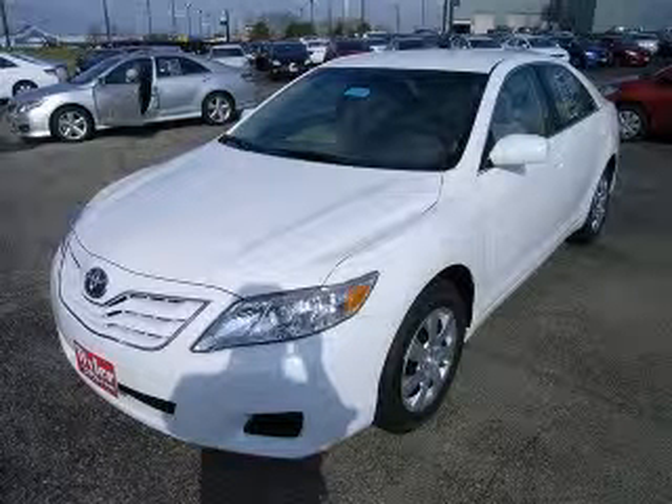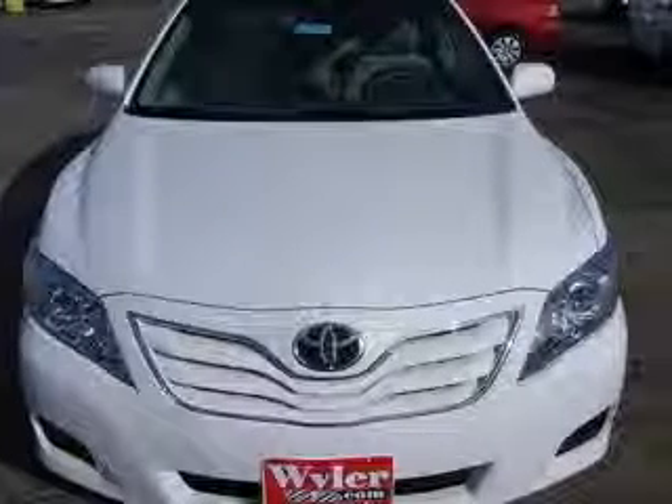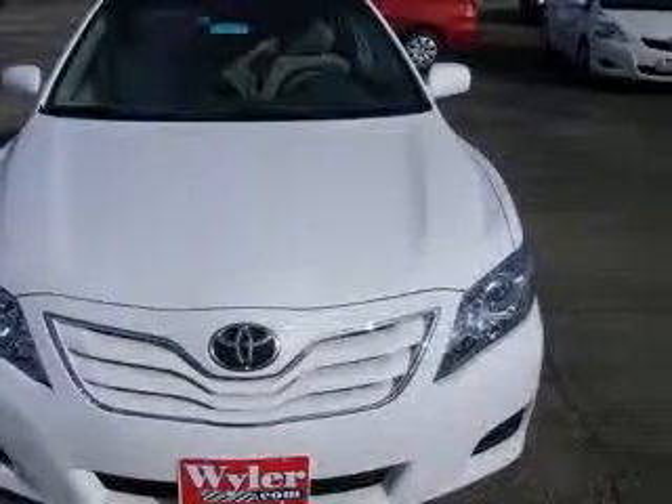Great MPG, 32 MPG Highway. Get down the road in this fine LE, and fall in love with driving all over again.